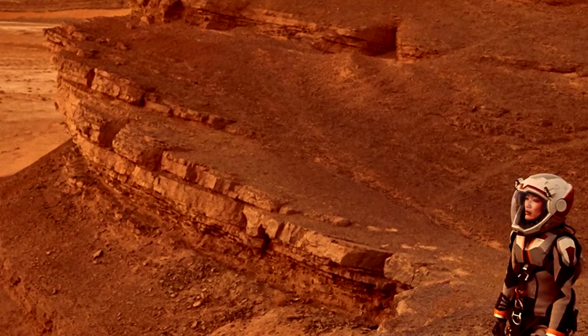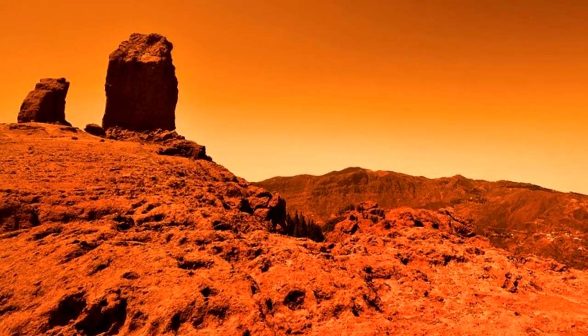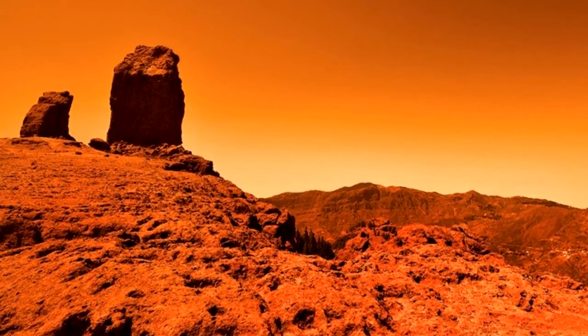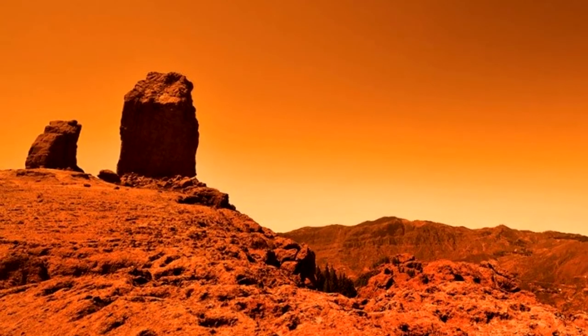But the new study by Jennifer Wadsworth and Charles Cockell, both of the UK Centre for Astrobiology at the University of Edinburgh in Scotland, paints perchlorates in a different light.